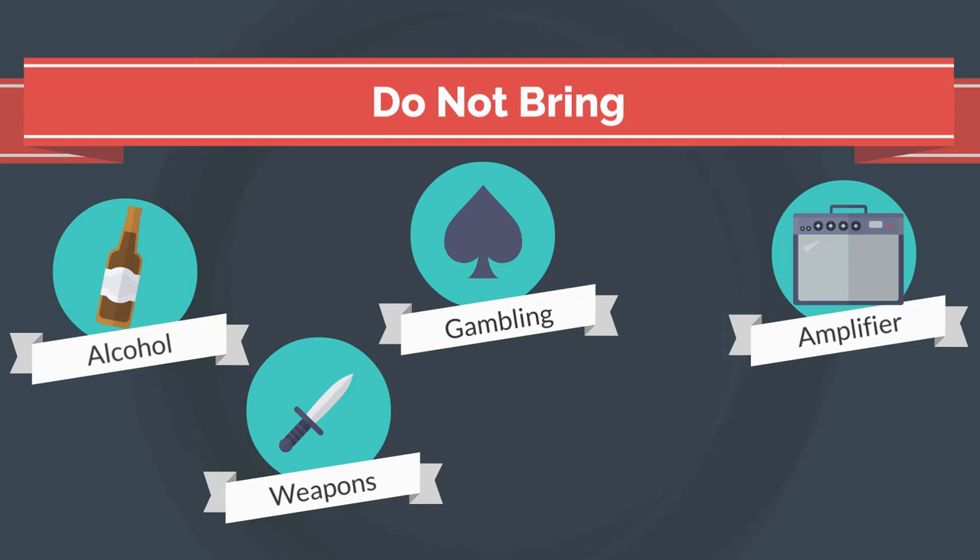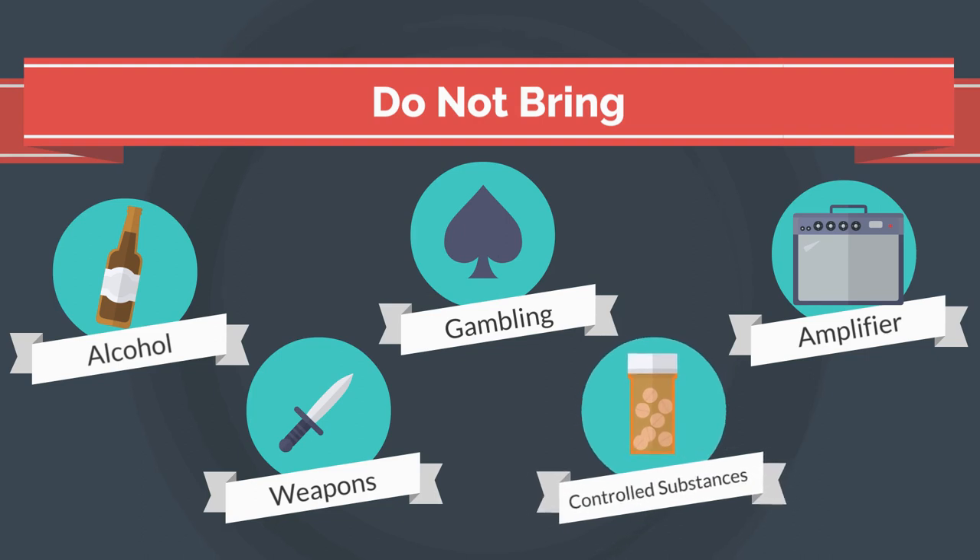Controlled substances are not allowed on campus. This includes possession and use of cannabis, even if you have a medical cannabis card. Only over-the-counter and prescription drugs that are prescribed to you are permitted in the residences.